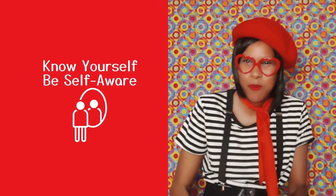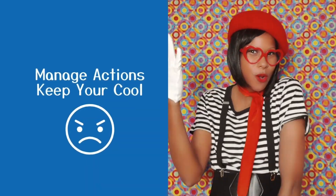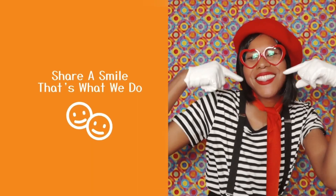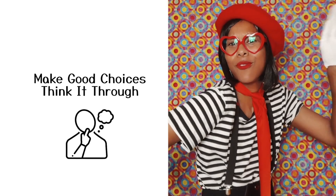Know yourself, be self-aware. Check your feelings, show you care. Manage actions, keep your cool. Reach your goals, follow the rules. See a friend, understand their views. Share a smile, that's what we do. Make good choices, think it through. Make good choices, think it through.